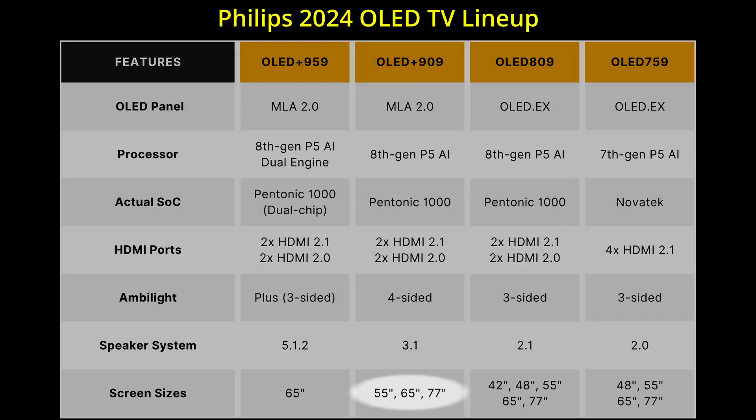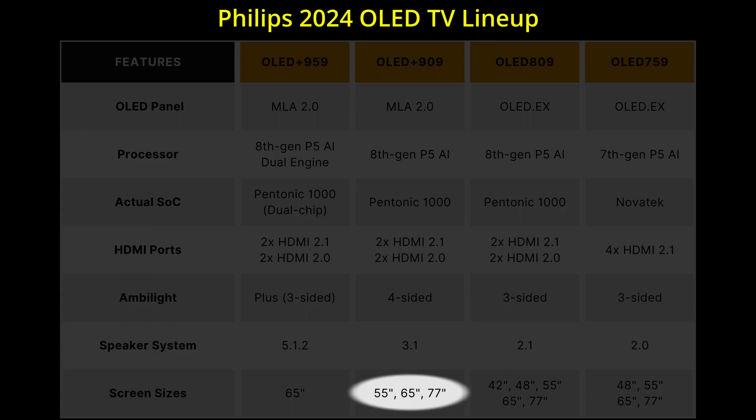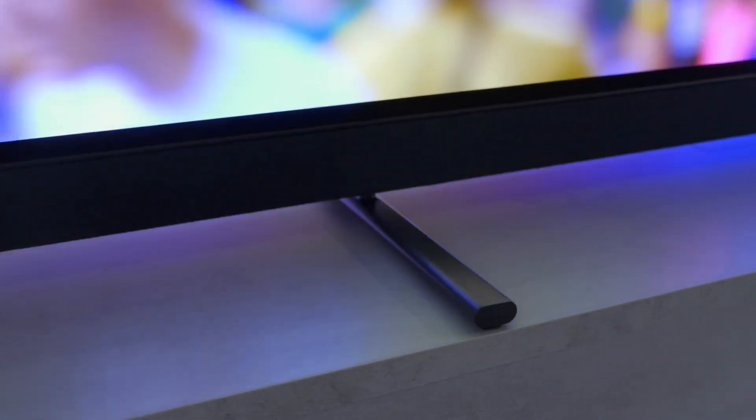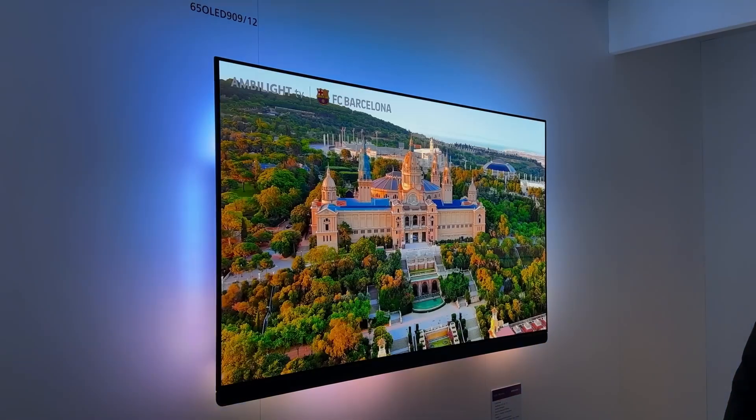Available in three screen sizes of 55, 65 and 77 inches, the Philips OLED Plus 909 is supported on a pair of low-profile, pill-shaped metallic feet, and of course can be wall-mounted if so wished.